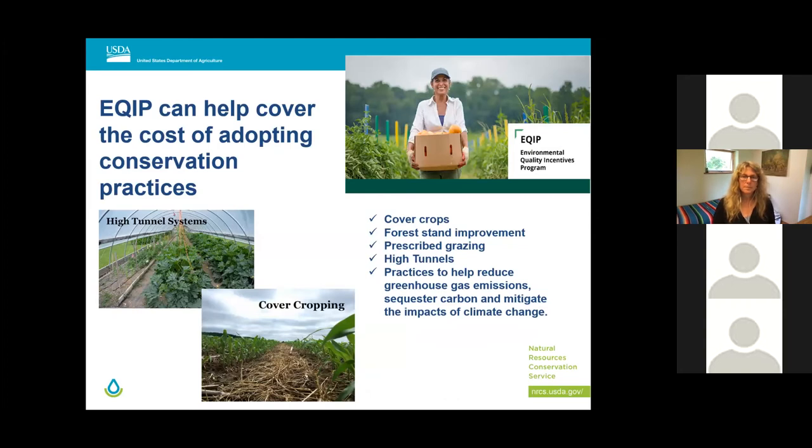EQIP can potentially help to cover the cost of adopting conservation practices such as cover crops and high tunnels. Each state is required to set aside a certain percentage of total EQIP funding specifically for beginning farmers — we call this the Beginning Farmer Pool. The Organic Initiative Funding Pool is another potential pool for beginning farmers. Farms that are certified organic or transitioning to organic are potentially eligible. If a contract is awarded to a beginning farmer, they are eligible to receive an advanced payment, which provides up to 50% of the planned practice cost for materials, required to be expended within 90 days of receipt.